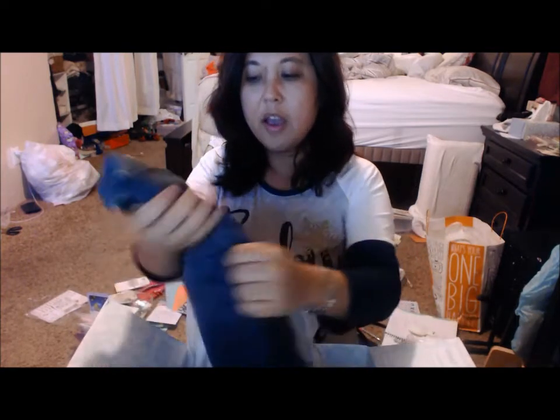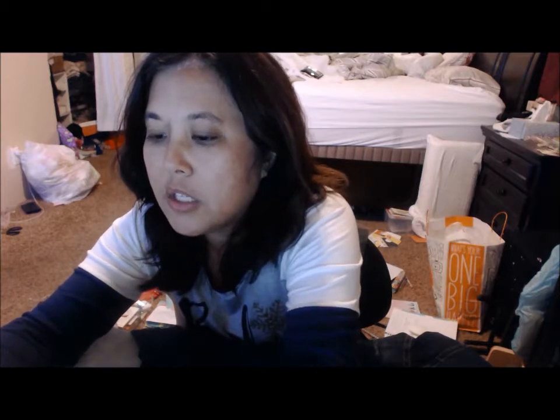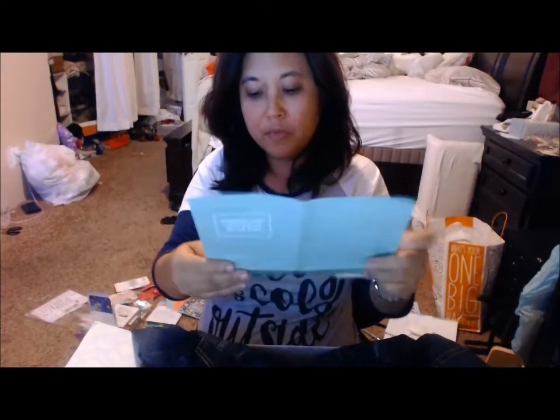I'm just going to go ahead and unbox it. The first thing I see is a denim jacket. I did ask for a jacket — I like it, but I'm not totally sure. It's kind of very California. The price on this jacket: it's a Just USA Julie dark wash denim jacket at $58, which is not a bad price. It's a little distressed, so it's very cute.